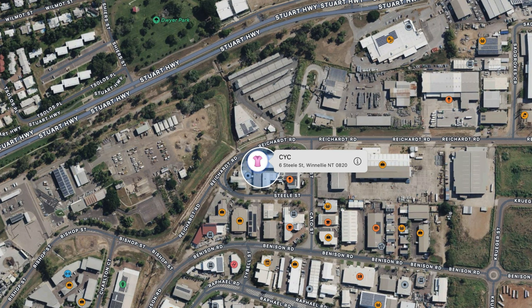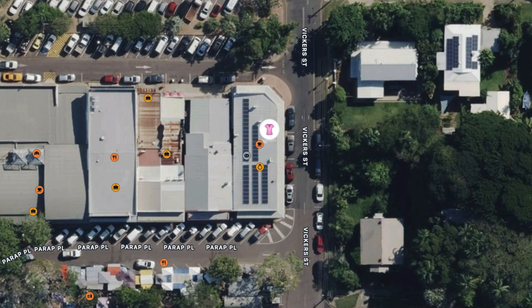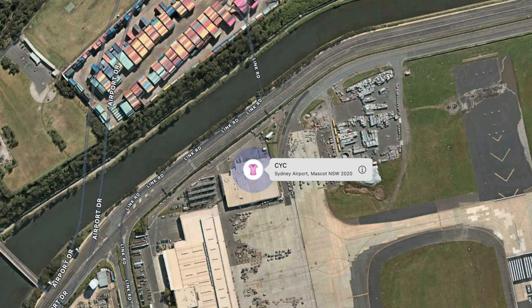Here you see that envelope in my office, and then I brought it to the post office in Parap. Around midday, about five o'clock in the afternoon it's collected and brought to the sorting system in Winellie, which is walking distance from my office, and the next time I saw it was at Sydney Airport.